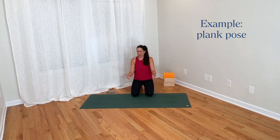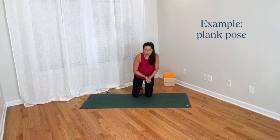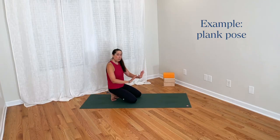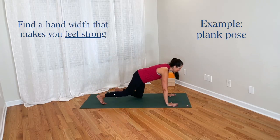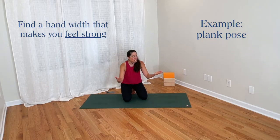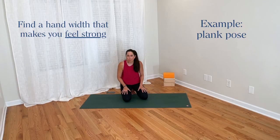I find it more productive to invite students to find their own pose within the parameters of the pose I'm teaching. For hand width, I might say: 'Place your hands the width apart that makes you feel strong — find a placement where you feel strong, connected, and engaged through your upper body.' That still gives a general alignment instruction, but students can fine-tune and find what works best for them.